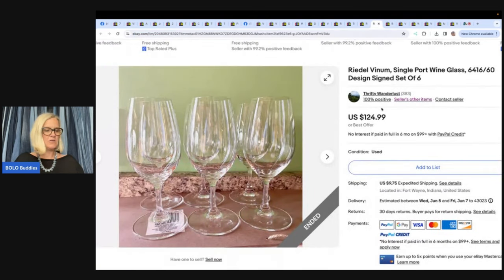Same seller purchased crystal wine glasses for $1 each at the secondhand store, listed for $72.50, and sold within two days. She's now on the lookout for more crystal. These are Riedel, etched in the bottom of the base. Always look up signed glassware, especially crystal.